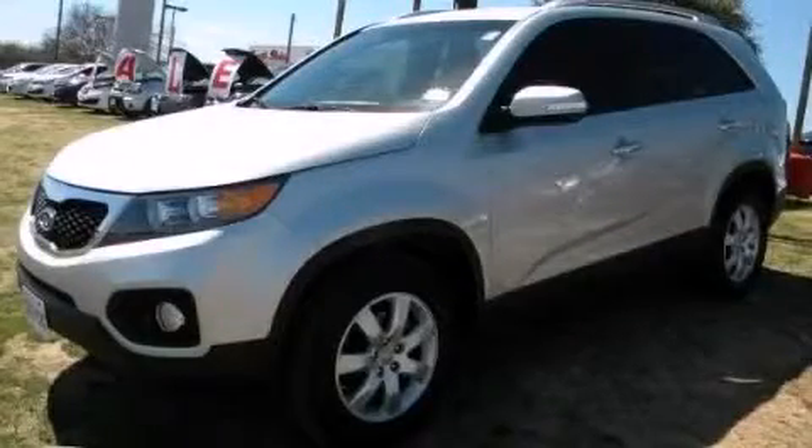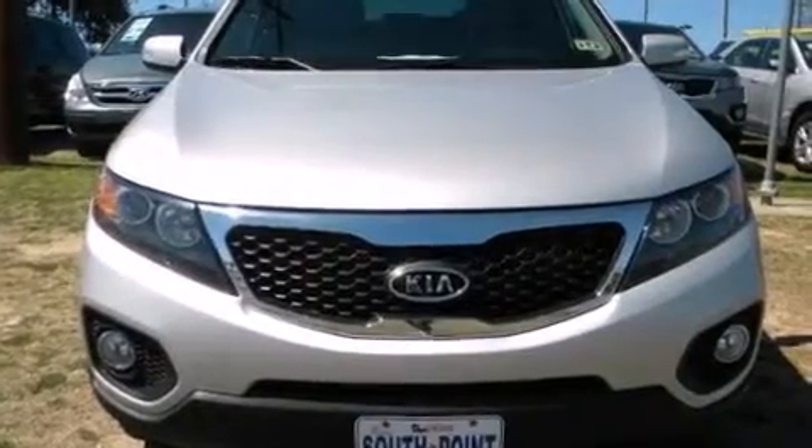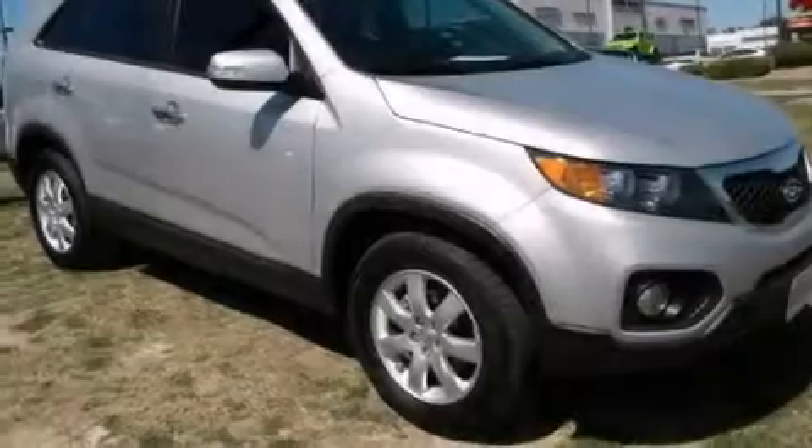This is a 2013 Kia Sorento, functional utility for a modern lifestyle. It features a 2.4-liter four-cylinder engine and an automatic transmission.